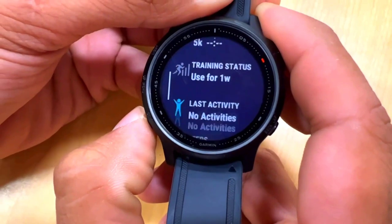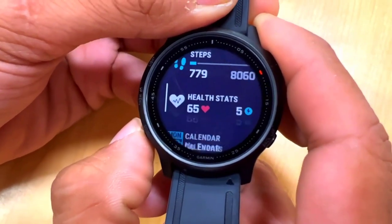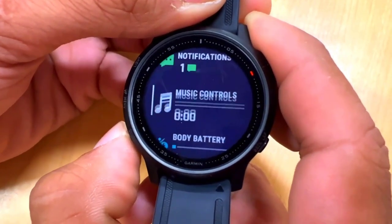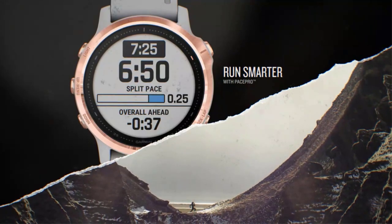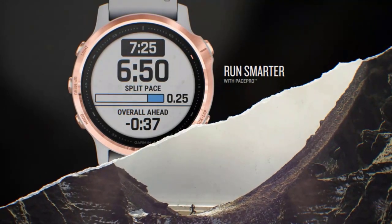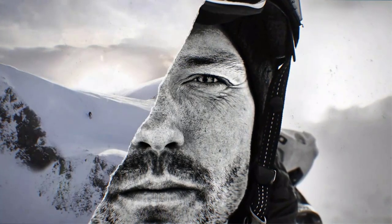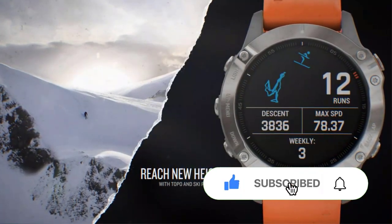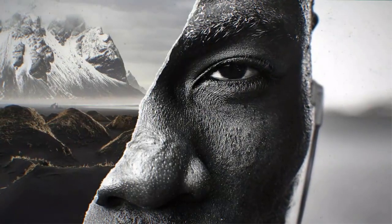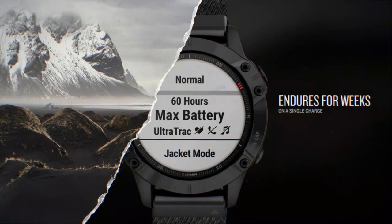Loaded topo maps, ski maps for over 2,000 international ski resorts, numerous global navigation satellite system support, and built-in sensors for a 3-axis compass, gyroscope, and barometric altimeter let you navigate outdoors. Garmin Pay, smart notifications, music storage, and more. Smartwatch mode lasts 14 days, GPS and music mode 10 hours, Expedition GPS activity mode 28 days, and battery saver watch mode 48 days.